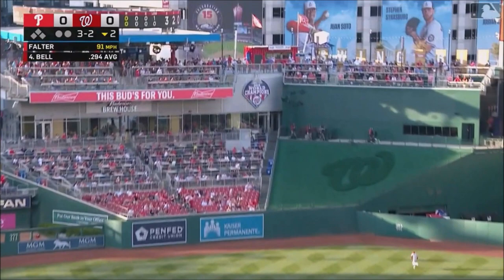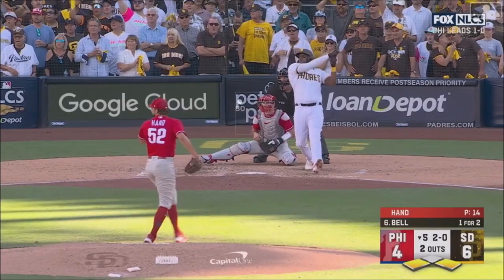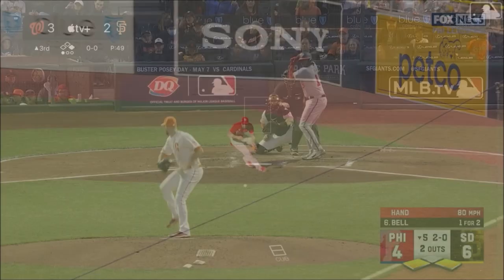And he hits one well out to center. Odubel Herrera back. 2-0. Bell shoots to the right.